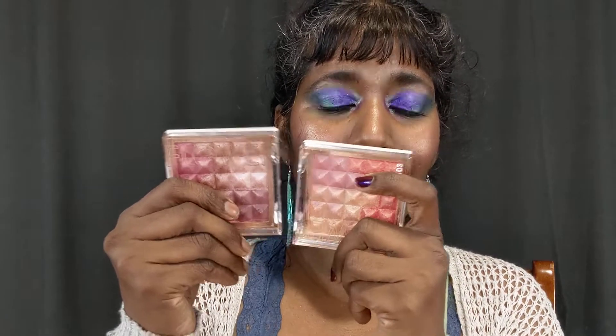Hey guys, thank you so much for tuning in and welcome to my channel. I have a moderate-sized haul from Flower Beauty. I have a new eyeshadow palette, new liquid lipsticks - I think four shades - two face compacts called the Pyramids, and these are called Blush Bombs, which are liquid blushes. So I got four items with at least one of each.